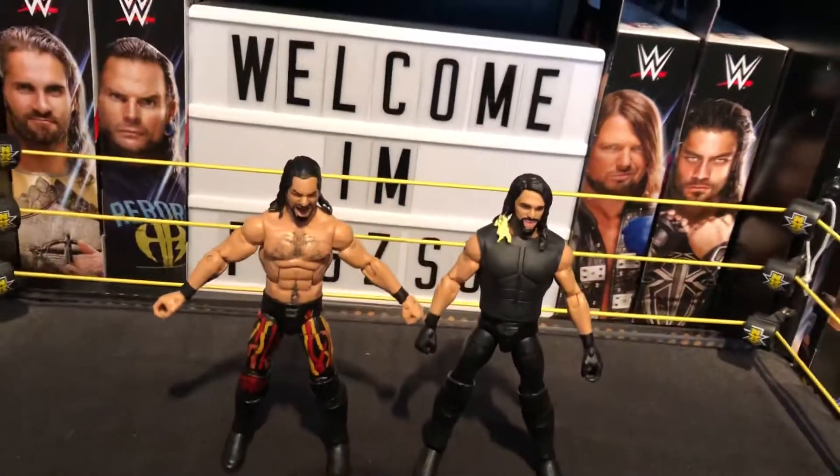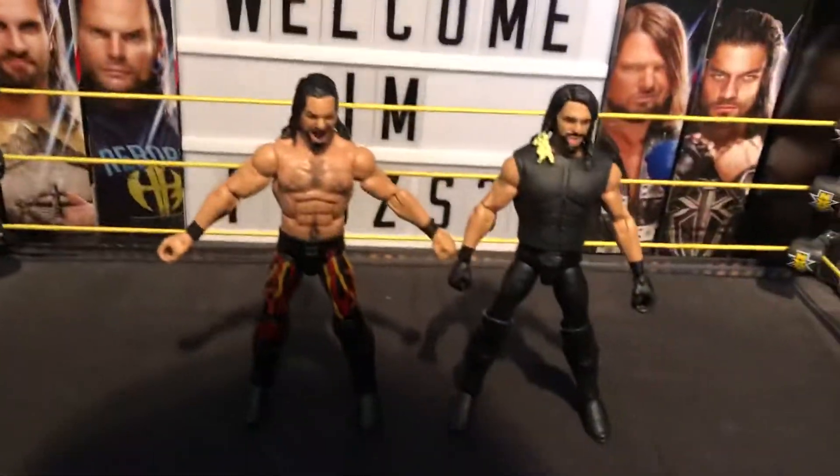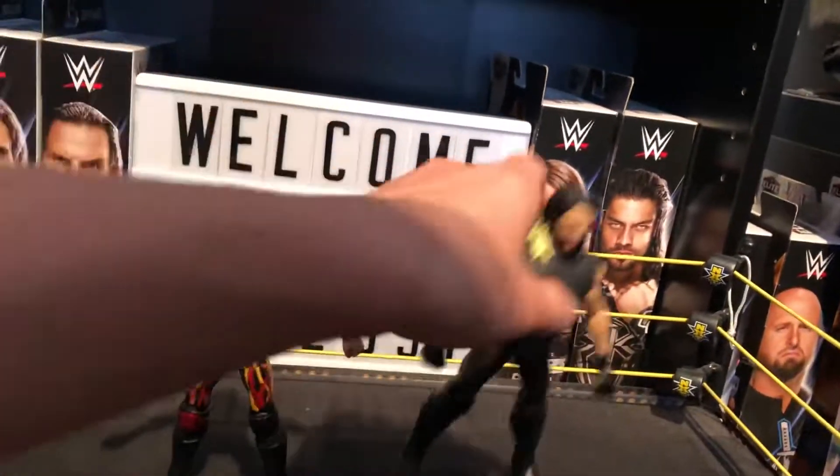Yo, what's up guys, VIX31 here. In today's video I'm back with two brand new customs, and they're both Seth Rollins, so let's go straight into it.